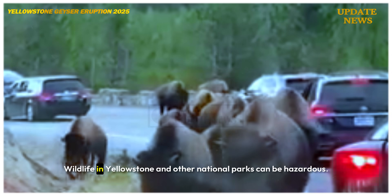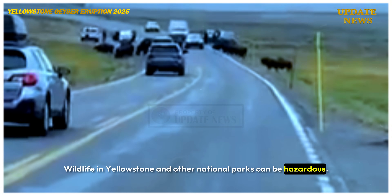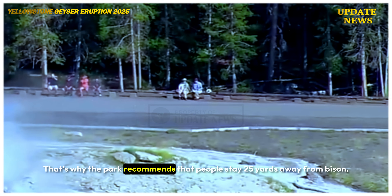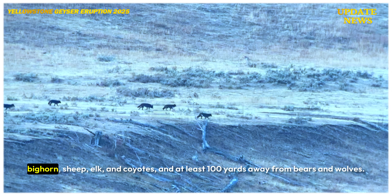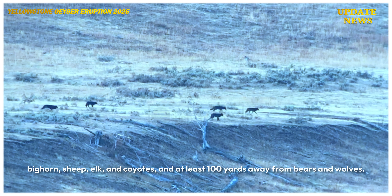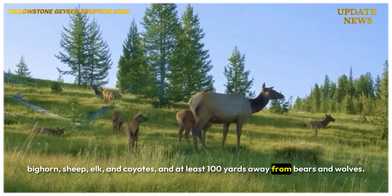Wildlife in Yellowstone and other national parks can be hazardous. That's why the park recommends that people stay 25 yards away from bison, bighorn sheep, elk and coyotes, and at least 100 yards away from bears and wolves.